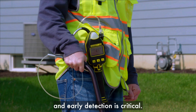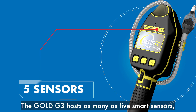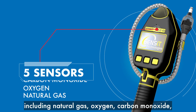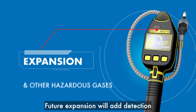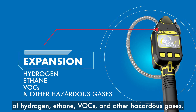The Gold G3 hosts as many as five smart sensors, including natural gas, oxygen, carbon monoxide, hydrogen sulfide, and hydrogen cyanide. Future expansion will add detection of hydrogen, ethane, VOCs, and other hazardous gases.